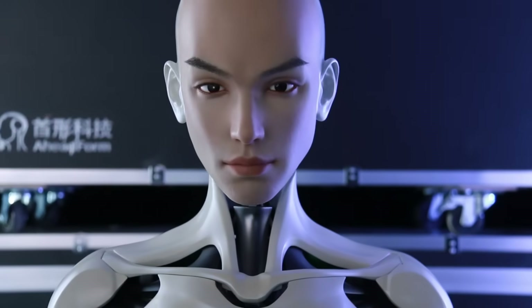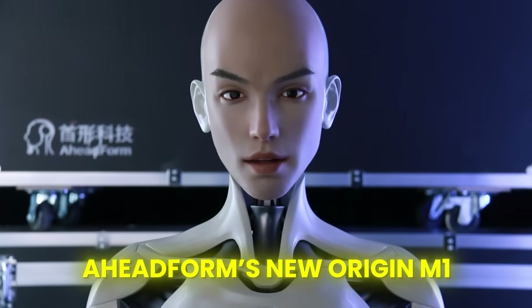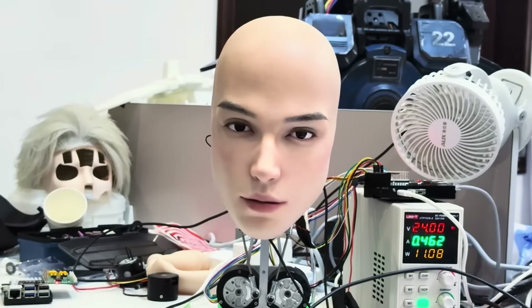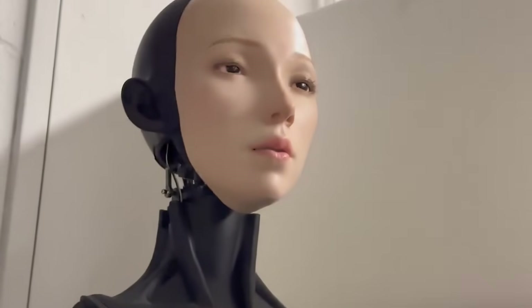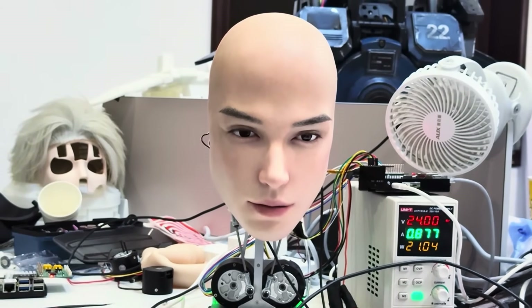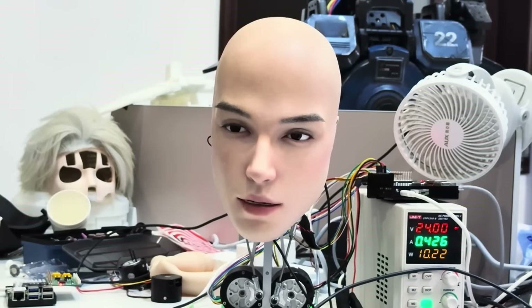Now let's talk about the biggest visual flex of the week. Aheadform's new Origin M1 was just unveiled with a new demo at IROs 2025, one of the world's biggest robotics conferences. The demo instantly became the talk of the event. The M1 responded to people in real time — smiling, blinking, nodding — and even held eye contact like an actual human. Every tiny motion, from the way its eyes shifted to the slight twitch of its lips, made it feel eerily alive.